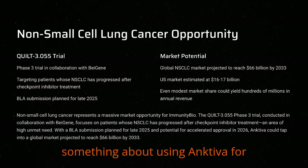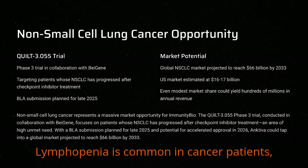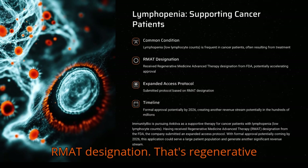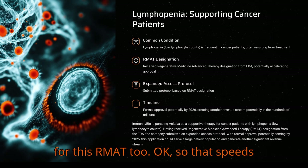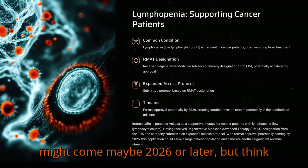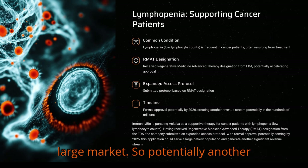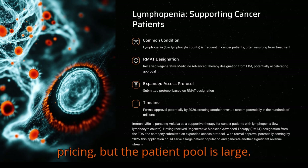They're also exploring Ancetiva for lymphopenia — low lymphocyte counts. Lymphopenia is common in cancer patients, often due to treatment. Ancetiva got an RMAT designation — that's Regenerative Medicine Advanced Therapy — from the FDA for this. They submitted an expanded access protocol based on that. Formal approval might come maybe 2026 or later, but think about it as a supportive therapy for lots of cancer patients. That's a potentially large market, potentially another revenue stream in the hundreds of millions range.